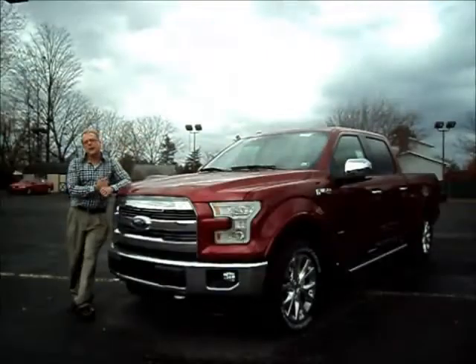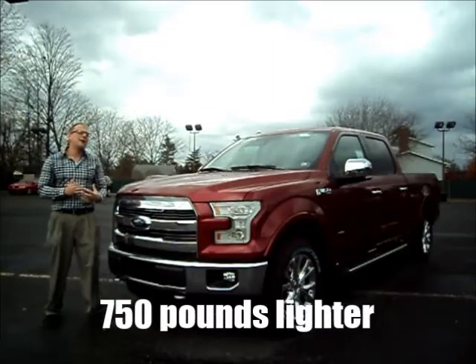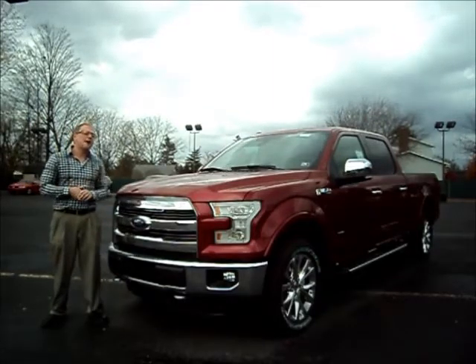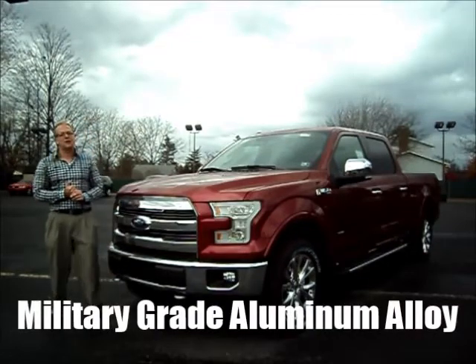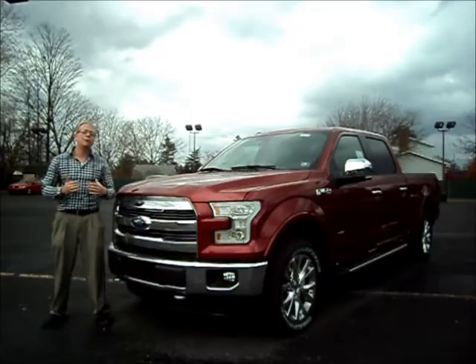First myth: this is an aluminum body, and it's going to save you 750 pounds on average on a crew cab. Now this is aluminum alloy — this is not something that's just made out of tin cans. This is the same great aluminum that is used on the Humvees over in Afghanistan and Iraq. And if it's good enough for the boys in camouflage, it's good enough for you.